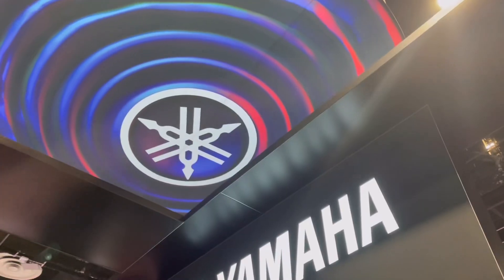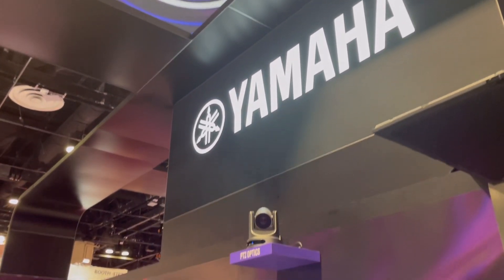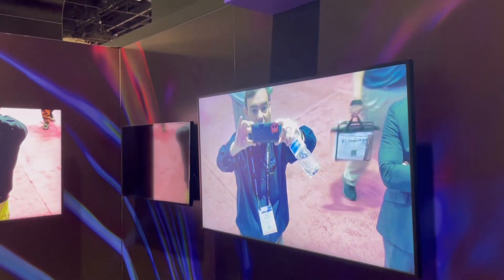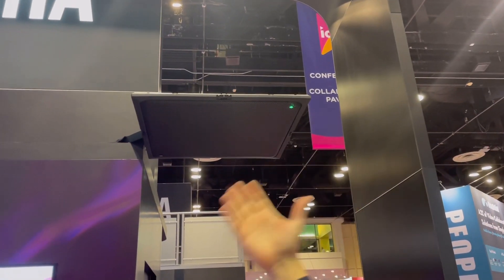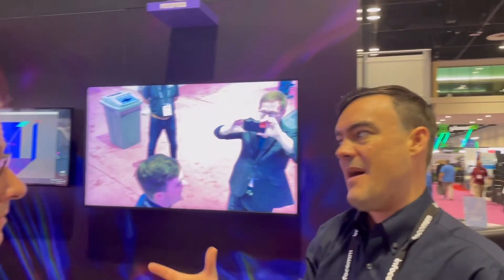Hi everybody, Paul Richards here at the 2023 Infocom show. I'm at the Yamaha booth with Jason Pavo, and we are showing their brand new 2x2 microphone arrays that can direct PTZOptics cameras to whomever is speaking. Jason, maybe you can tell us a little bit about this.